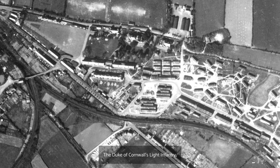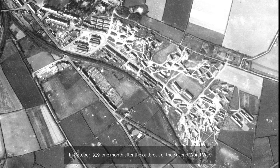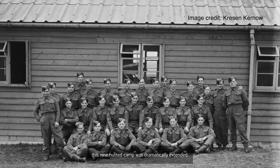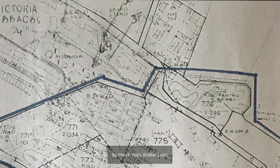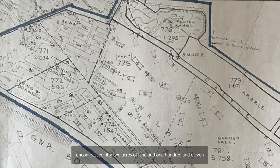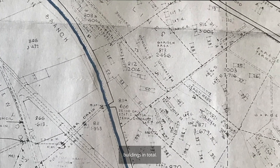The Duke of Cornwall's Light Infantry, otherwise known as the DCLI, had their own quarters at Victoria Barracks. In October 1939, one month after the outbreak of the Second World War, due to the influx of new training recruits, this nine hutted camp was dramatically extended. By March 1940, Walker Lines encompassed 52 acres of land and 111 buildings in total.